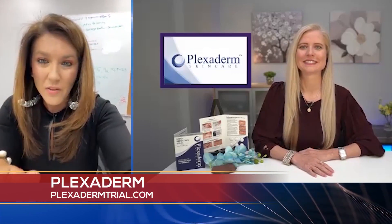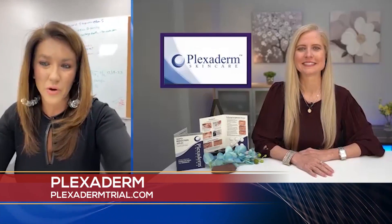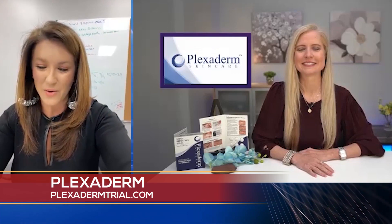I'm sure you have seen all the videos on social media. Say hello to Miss Annette Figueroa. She is going to tell us all about it. How's it going, Annette? Good morning. Yes, I'm always so excited to talk about Plexiderm because I am a user and it is amazing.